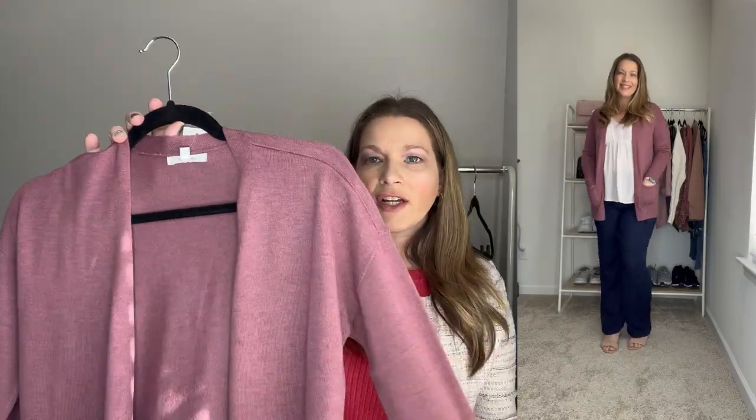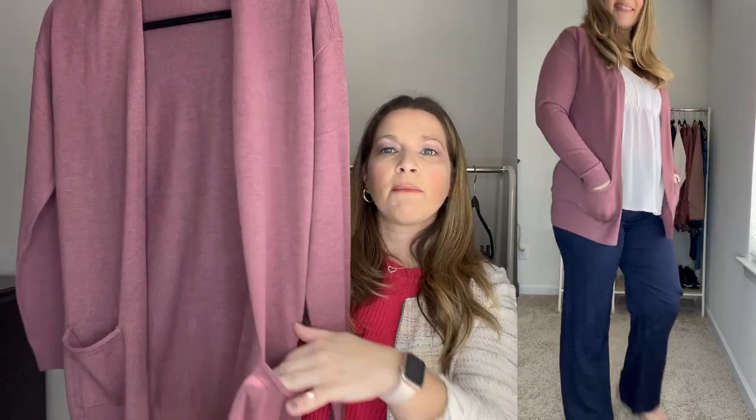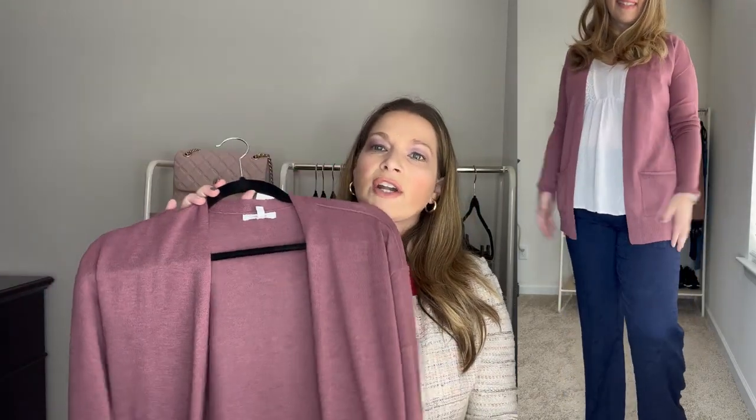I also wanted to show you that whole outfit with a cardigan so you could get a different look — it's just so cute together with that pink top. This cardigan is in a really pretty mauve color that looks really good with that blush pink and navy. I did order it in a size small for a more fitted look. You have top pockets and it's an open front. It's a really nice lightweight cardigan for layering during that winter-to-spring transition.